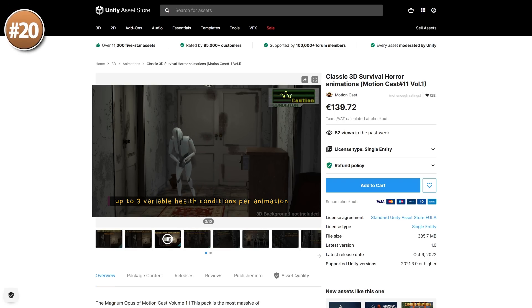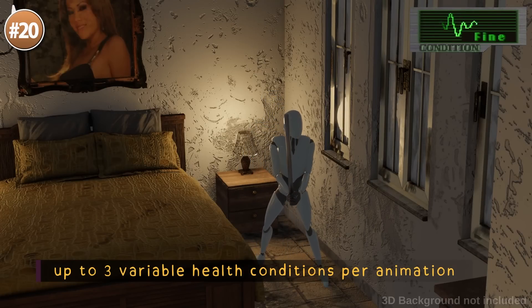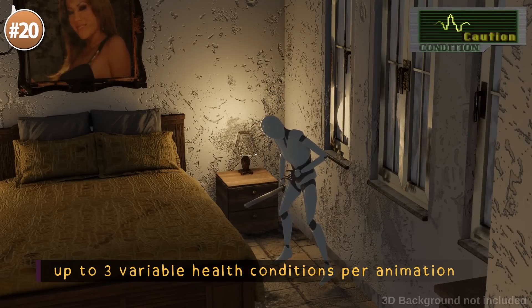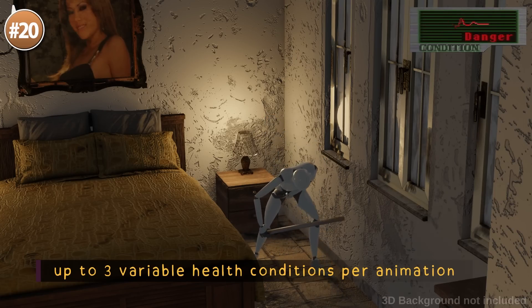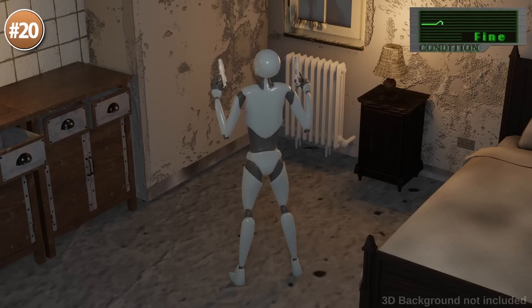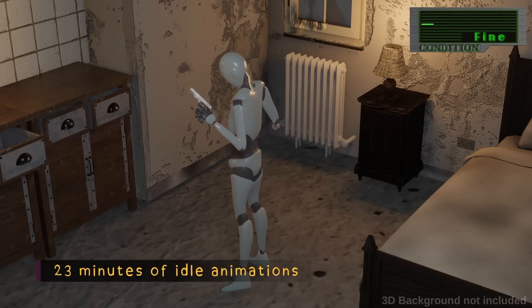Starting off with an excellent survival horror animation pack. This one features over 250 animations, all of them in 3 modes — healthy, damaged, and near death. There's over 60 animations of the character getting hit, which almost sounds way too excessive. This animation pack would be perfect for any kind of survival horror game.